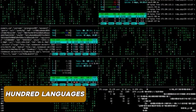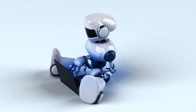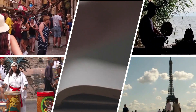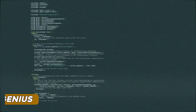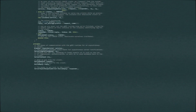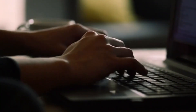PaLM 2's language prowess is second to none, supporting over a hundred languages. It's like having a universal translator at your disposal, with enormous potential for cross-cultural collaboration. PaLM 2 is also a coding genius — it can code in multiple programming languages, like having a super-intelligent coding partner to assist in your programming endeavors.